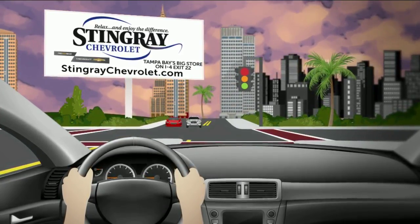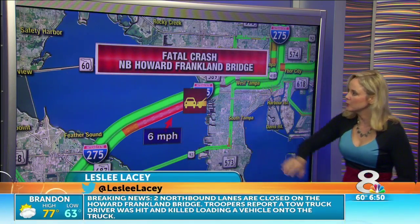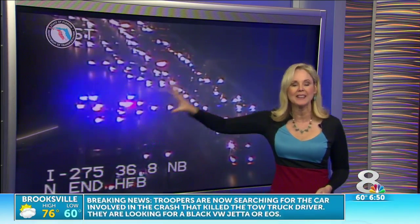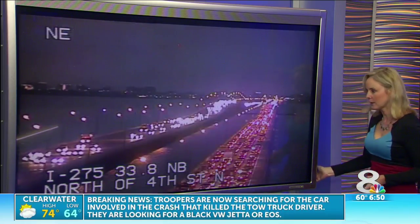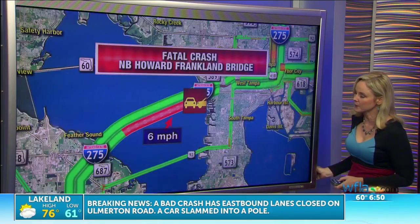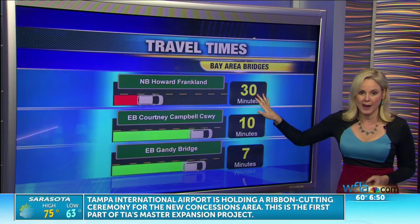We're going to focus right now on the Howard Franklin Bridge to start things off. Look at this northbound — really stacked and packed, six miles per hour here. It's all due to a fatal crash. You can see the two right lanes still blocked, but I just got an update that it should be reopening soon. I want you to take the Courtney Campbell Causeway if you're heading over into Tampa this morning, or the Gandy Bridge. It's a half an hour minimum over the Howard Franklin Bridge.